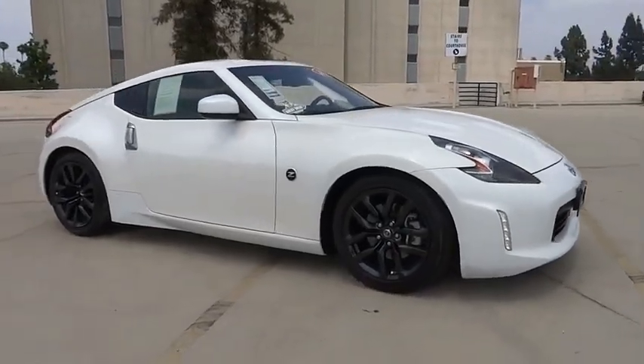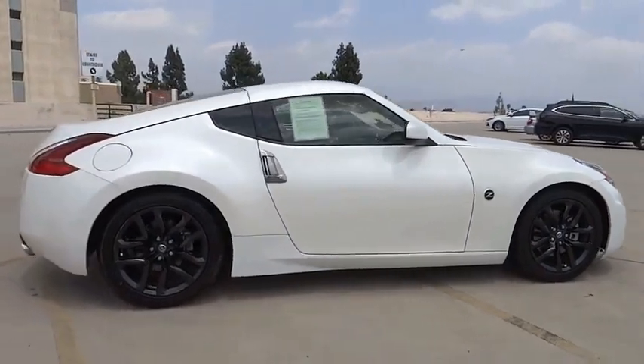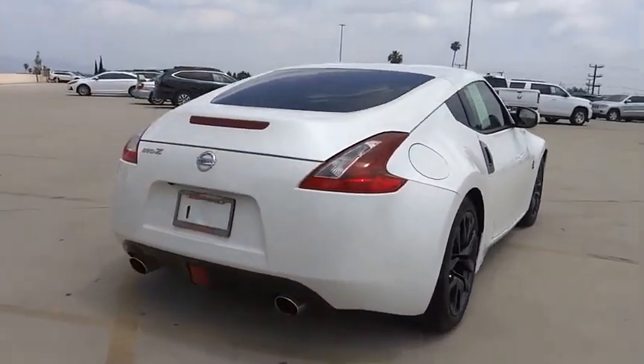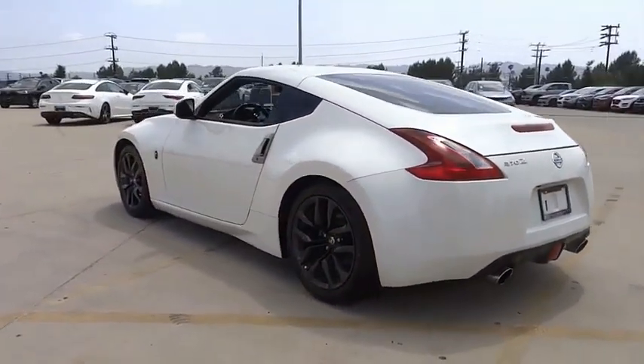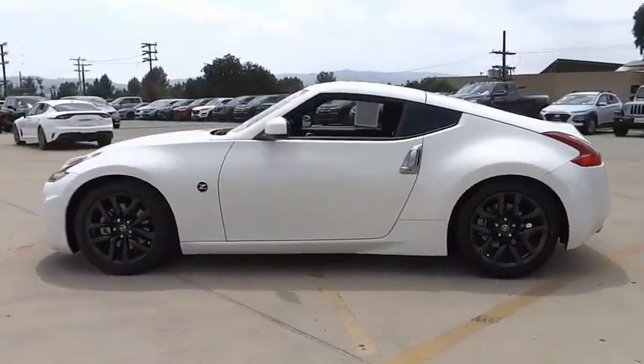Take a ride in the 2020 370Z Coupe. Power, braking, and overall handling are all features you want in a sports car, and the Nissan 370Z Coupe has them all. The 370Z Coupe provides that driving experience that simply feels so good.